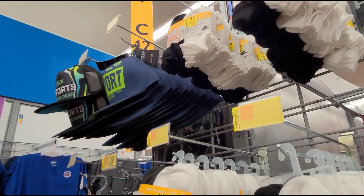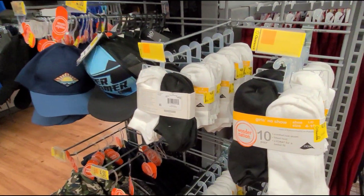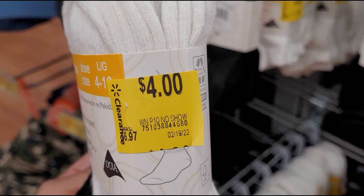They have this little section here at the boys' department. I'm going to show you some of the items, like these socks here. They came with a price of $10.00 but they have them marked for $4.00.